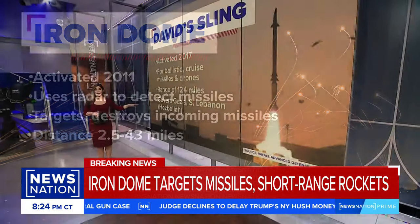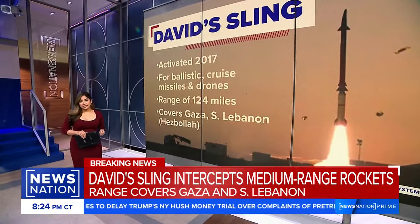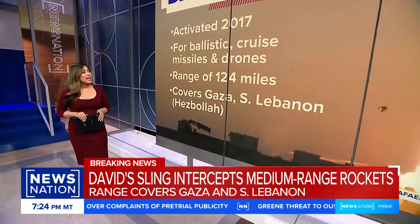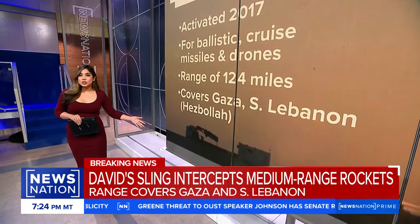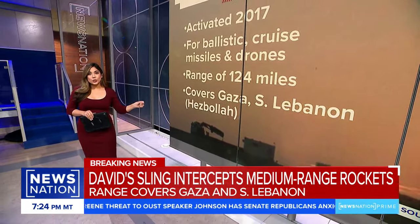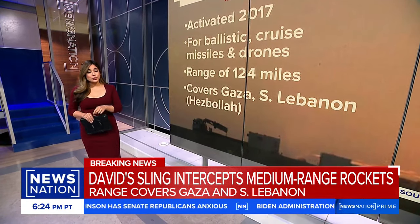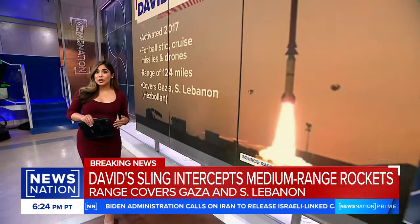David's Sling became operational in 2017, specifically meant to counter medium-range missiles utilized by Iran-backed Hezbollah and militants in Lebanon. It can detect and destroy ballistic and cruise missiles as well as drones. Its reported range is closer to 124 miles, which covers Gaza as well as southern Lebanon.